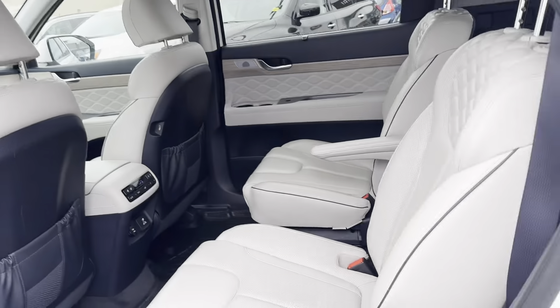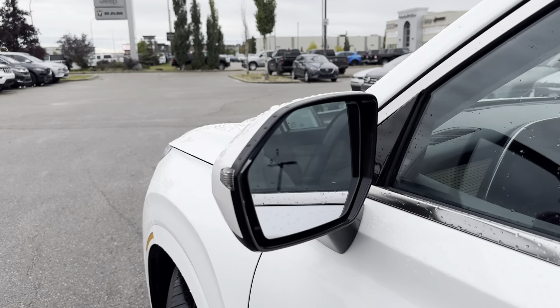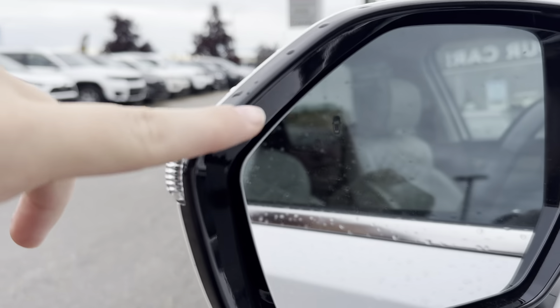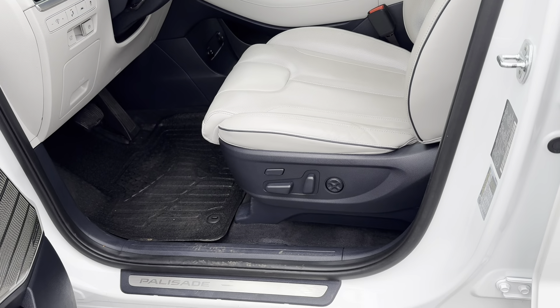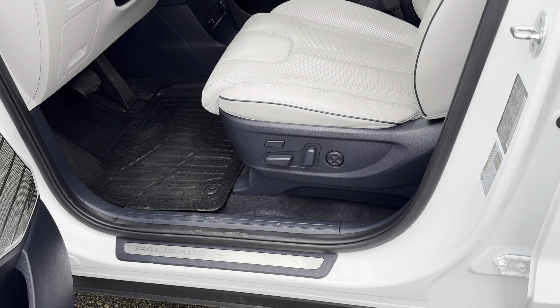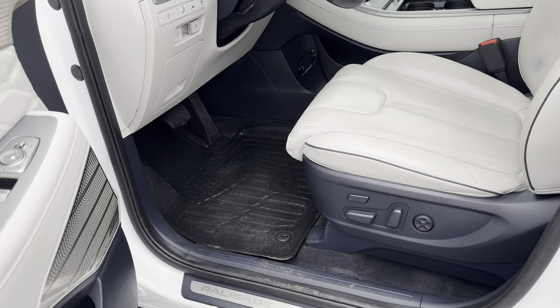A couple of the features this vehicle has are lane departure warning and reverse park assist. You have turn signal indicators on your side view mirrors and cameras on both sides as well for the 360 degree camera view. Keyless entry on the two front doors, and this also has 3M in the door pockets.